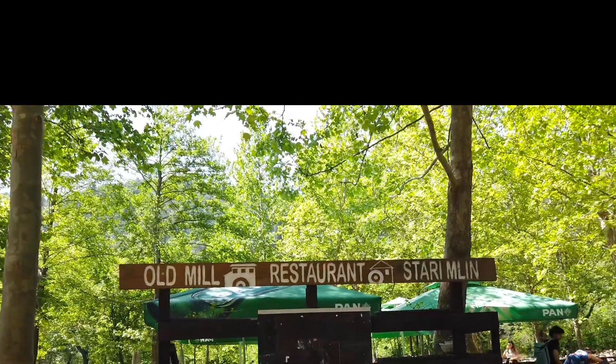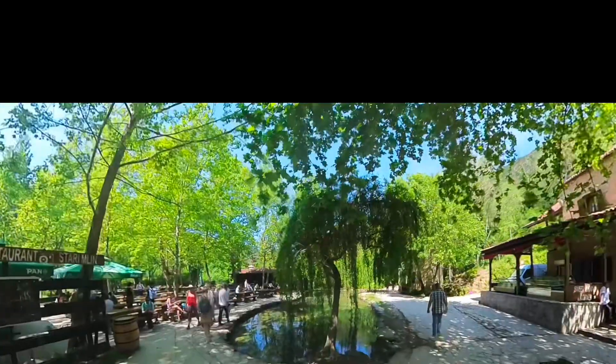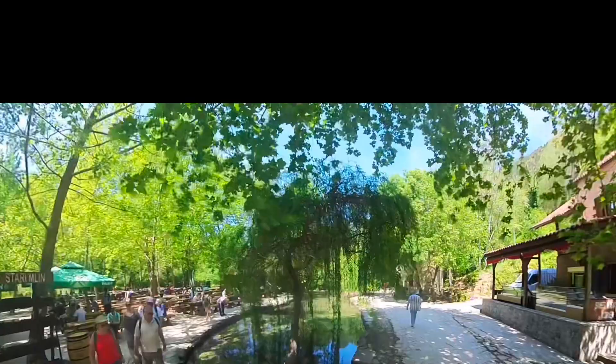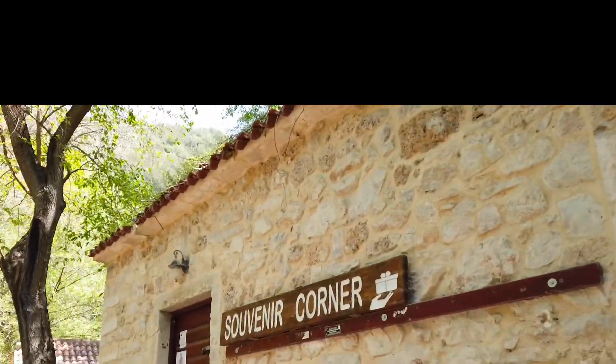The park also has a restaurant where you can buy food and eat at the picnic tables, but just be aware it's crowded — it's a very touristy area. A souvenir shop is also available, but it was closed the day we were there.